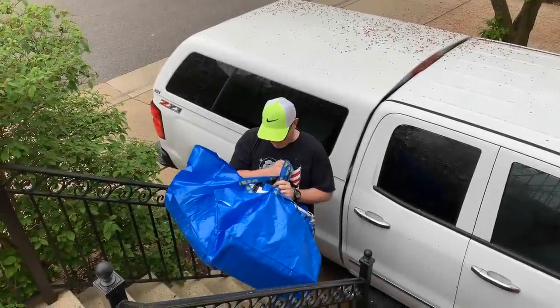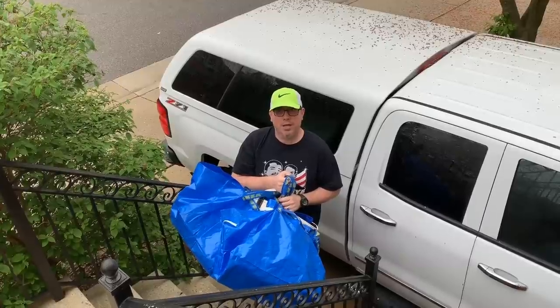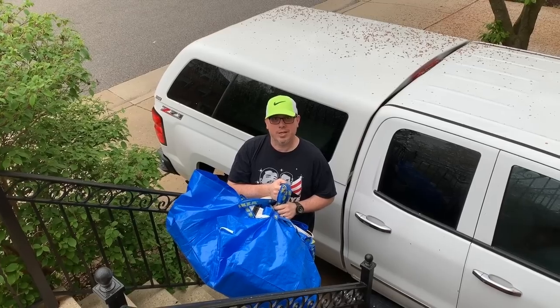Hey guys, out thrifting today. We've got our bags ready to go, we're gonna go to our usual two, possibly three stores. We were hoping to go garage selling yesterday but we got rained out, so hoping to score today. We'll see you guys in a bit.